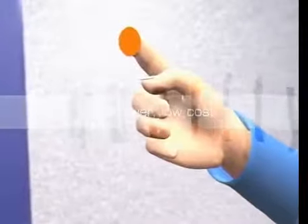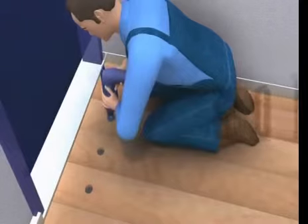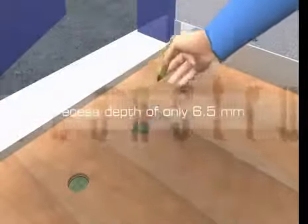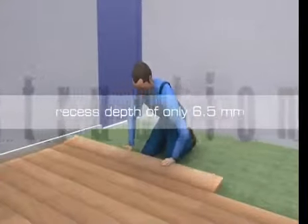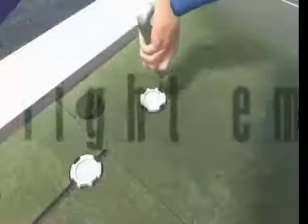The solid construction is designed to withstand heavy use. Walking or driving over the lights is not a problem. Three LEDs are integrated in a housing with a negligible recess depth of only 6.5mm.